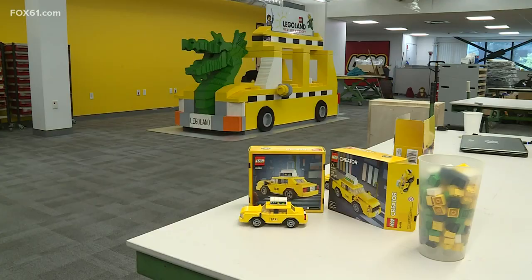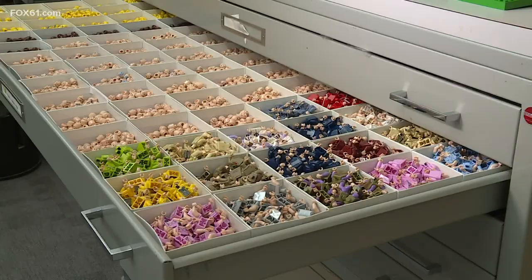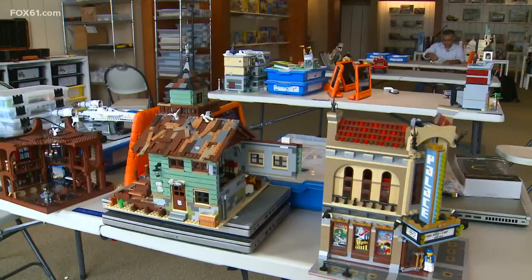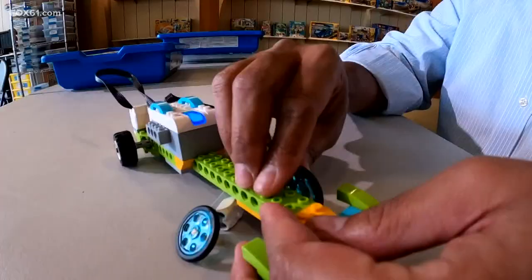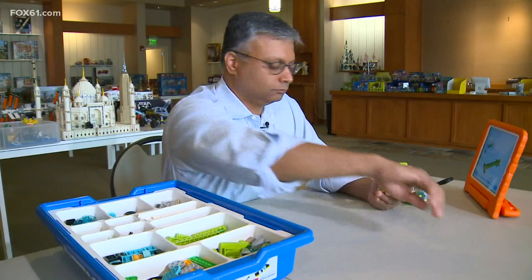Lego play is timeless. Parents and grandparents have grown up with the Lego brand, and now they can experience it with their kids. It's a game that never really has to end — it's just evergreen. A Lego brick that your grandparent or parent built with 40 years ago is still relevant and works with the Lego sets you buy today.